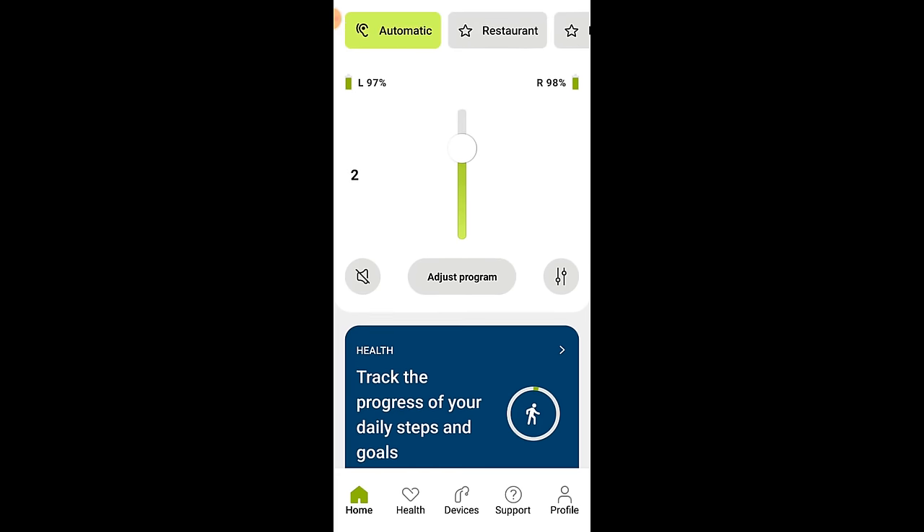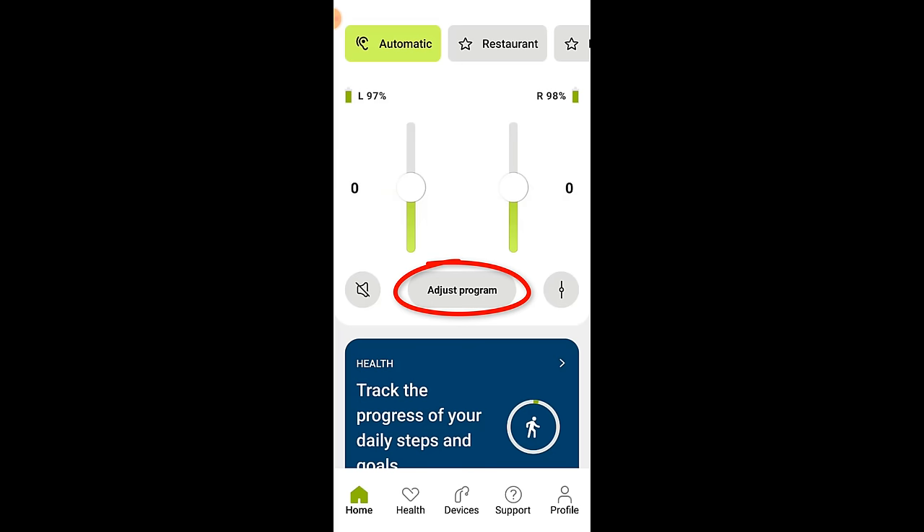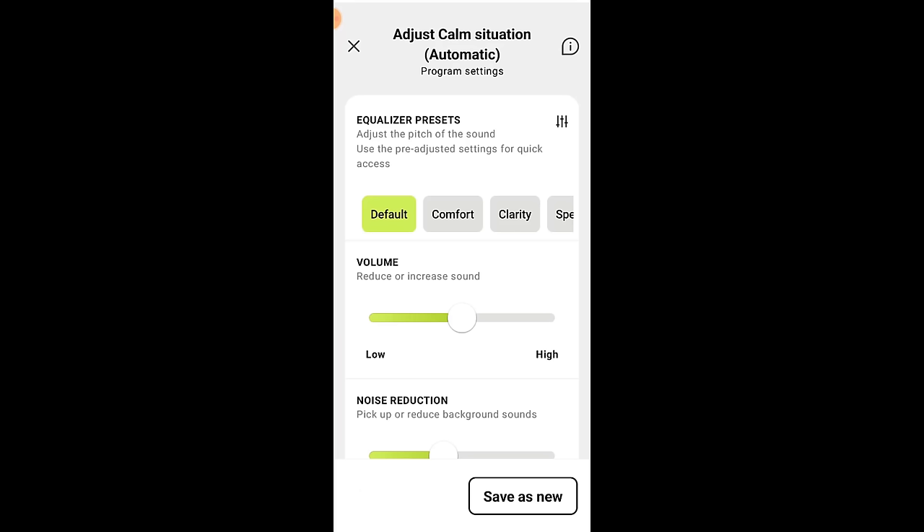Before we scroll down any further, I do want to point out that you have the ability to mute your hearing aid microphones, split the volume control to adjust left and right hearing aids independently, and an adjust program button. I do like how they labeled this adjust program button, as opposed to just having a second hamburger menu in the bottom right-hand corner like the old version. Once you click this button and enter the customization section, you can see which base program you'll be adjusting. Phonak has also given a few additional quick program presets for comfort, clarity, speech, and surrounding.